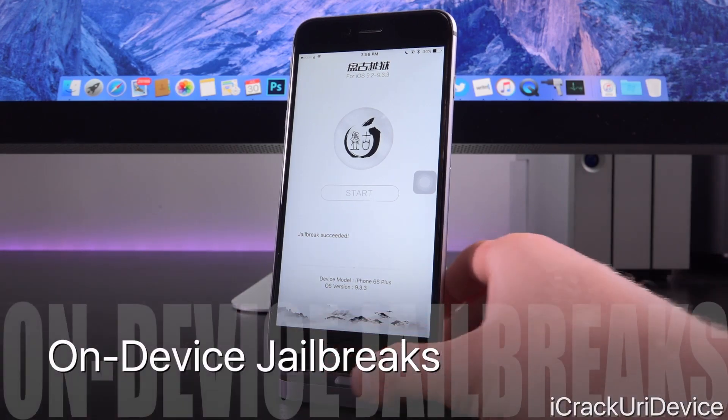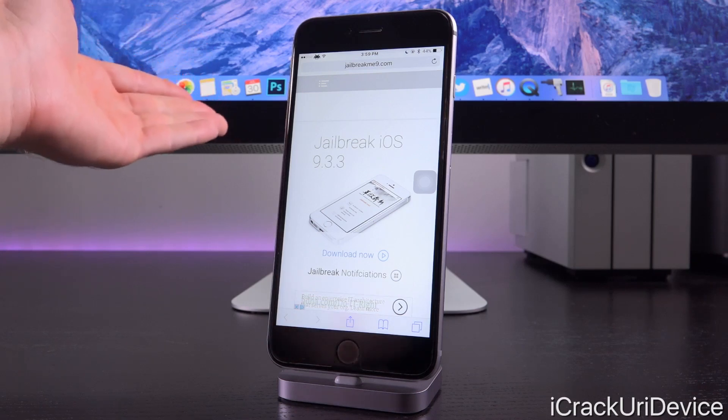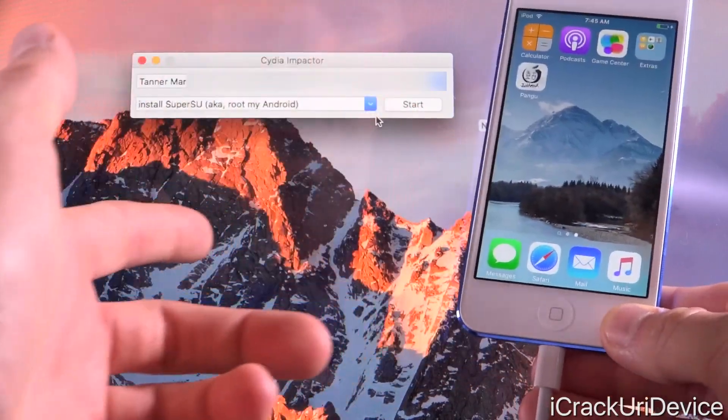Before we get into that, if you happen to have jailbroken your device utilizing the jailbreakme9.com website or any other website, you may have noticed that your application will not work and you'll need to reinstall it using a computer. That's because it was distributed using a developer enterprise account that is no longer active. The certificates have been revoked and the account was terminated, so eventually the app will stop working for every individual who installed it. Just delete the application and reinstall it utilizing the computer method.